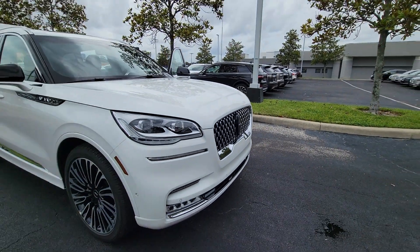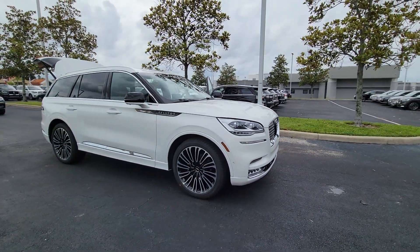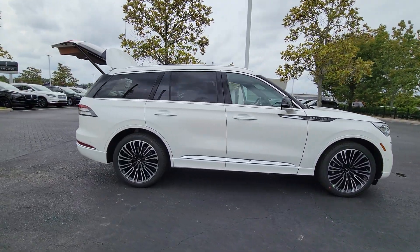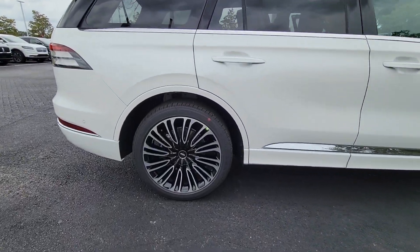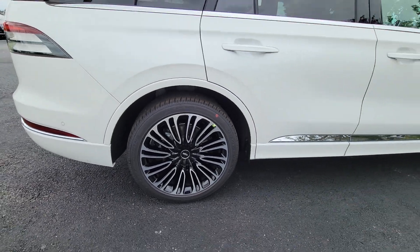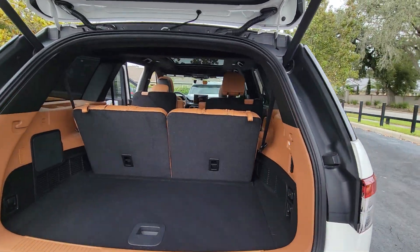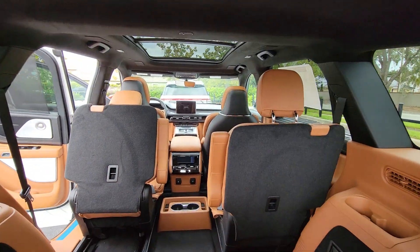Enjoy the view of this 2023 Lincoln Aviator. Why drive when you can soar? Take flight in this elegant and capable Aviator and start making the most of every journey. With SUV capability and a spacious, luxurious cabin, you'll feel confident, relaxed, and eager for whatever the road has in store.